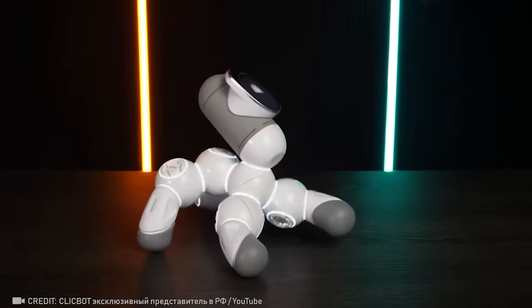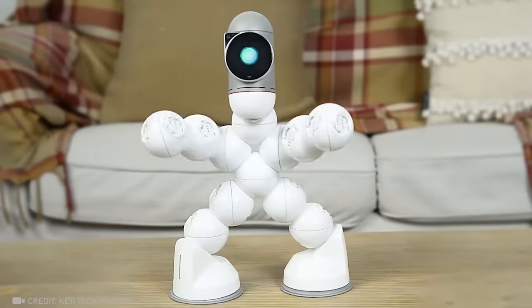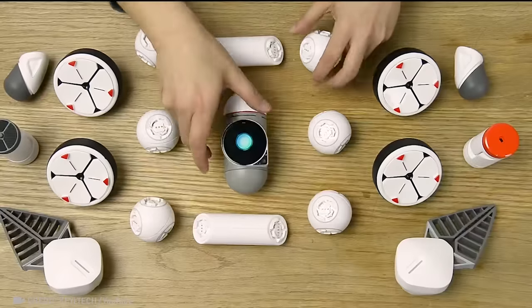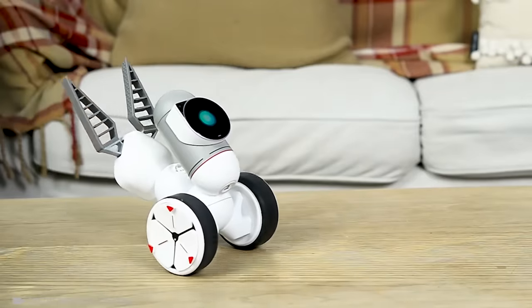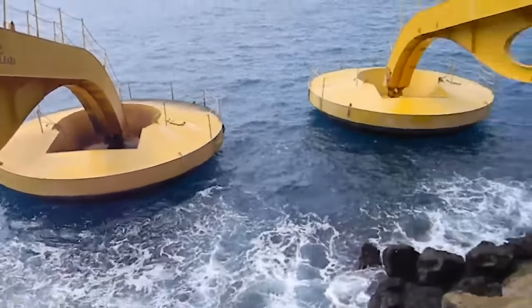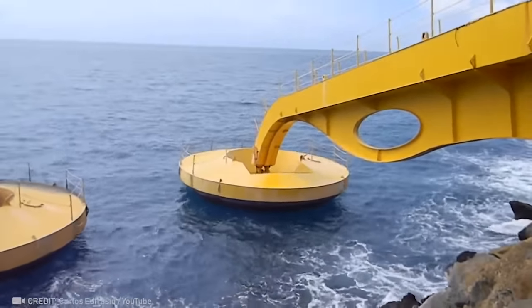Even as an adult, I can't help but want to play with this modular transforming robot. Just imagine — these powerful buoys use the power of ocean waves to provide energy for the entire city.